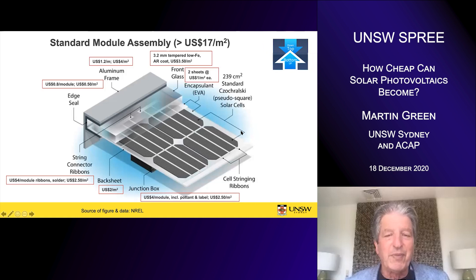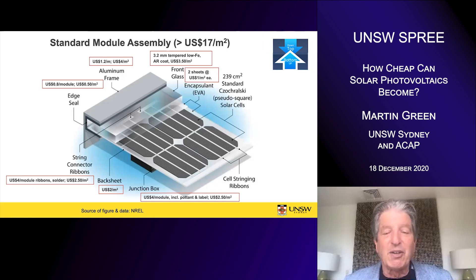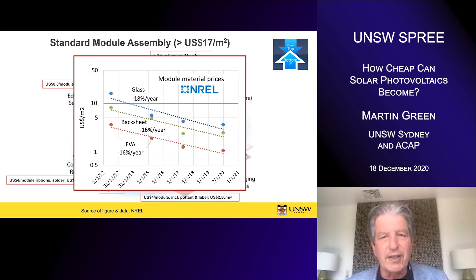Another way of looking at it is a bottom-up approach. These are figures from NREL looking at the cost of some of the basic components used in the module — like the aluminium frame, the glass cover sheet, and the plastic encapsulants used to encapsulate the cell. Even without counting the solar cells, they total close to $17 US per square meter. The total selling price of modules was $34, so these basic materials account for half the selling price. You might say there's a fairly natural barrier, since aluminium and glass have been produced in enormous volumes with not much potential for further cost reductions.